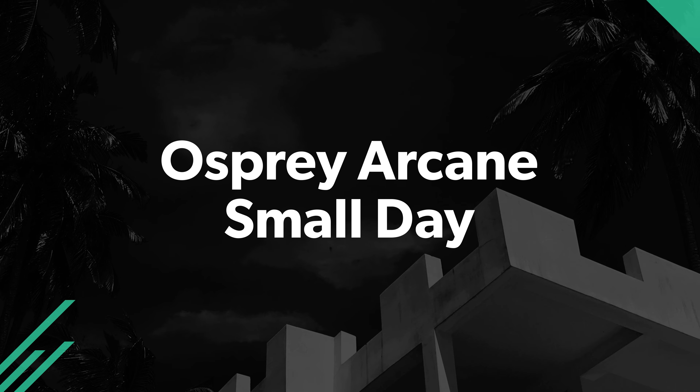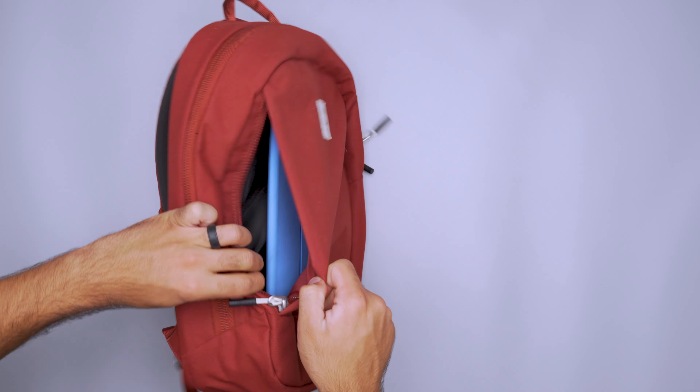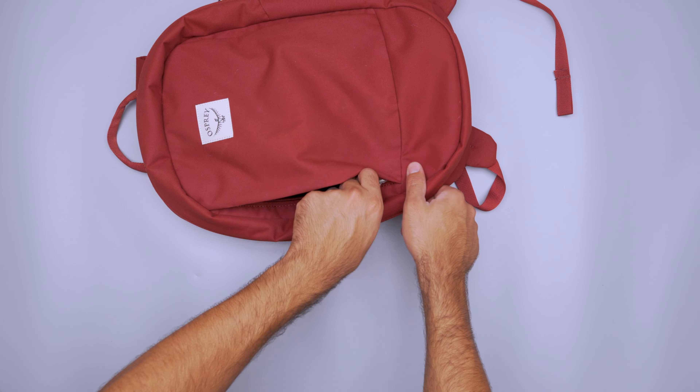For this next bag, we're going to have to go a little bit higher. A small bag is great for squeezing into tightly packed trains and crowded lectures, so we're happy to see that Osprey incorporated a bunch of features from the Arcane Day Pack into a more petite package. The Osprey Arcane Small Day packs a punch with organizational features. A tall pocket on the front holds gear you want to grab quickly and is lined with soft fabric to prevent scratches to delicate items. Use the extra space for a wallet, gum, AirPods, and sanitizer.